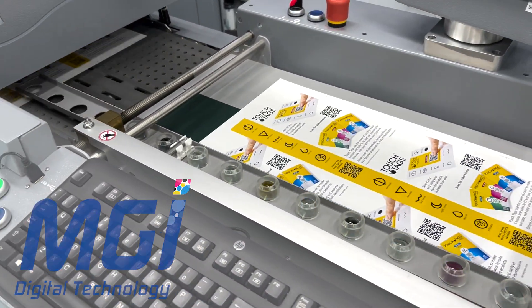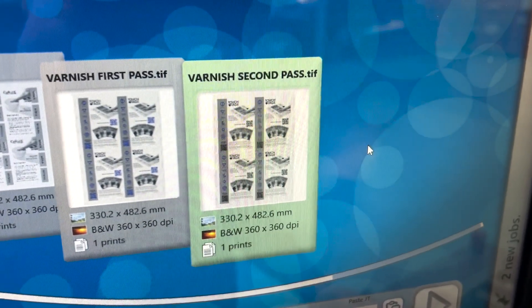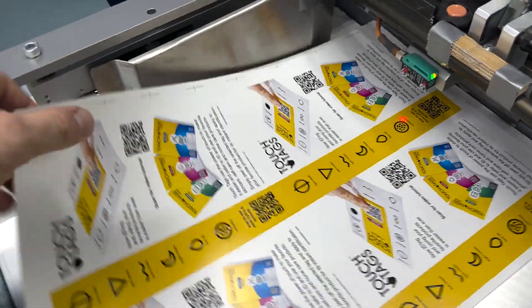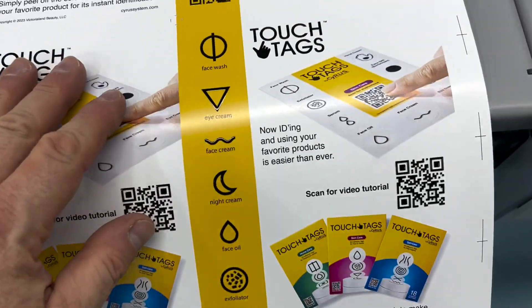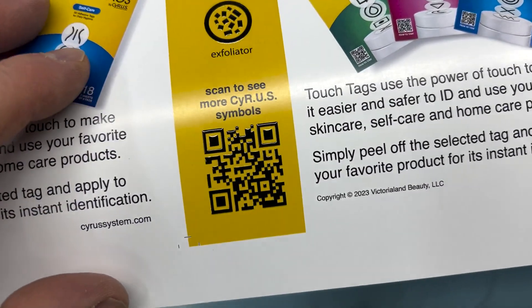Today I'm embellishing a sample flyer for the Cyrus system using multiple passes of inkjet varnish to build up layers that can be easily interpreted by the fingertips. The QR code also has a lesser amount of varnish to make it more noticeable and accessible by those with vision loss.